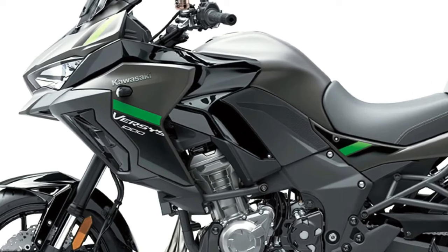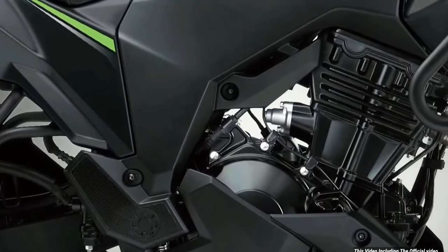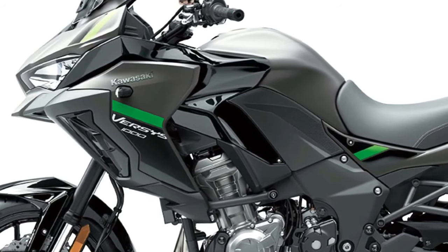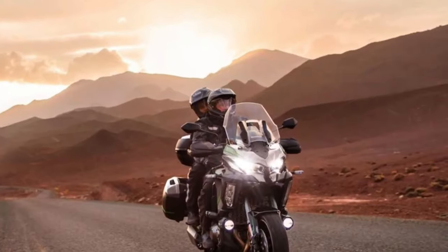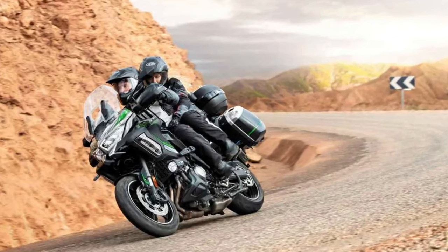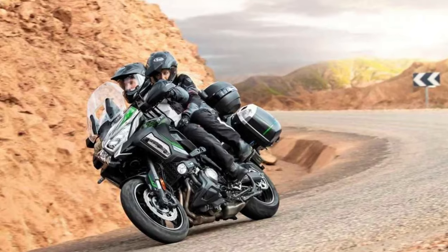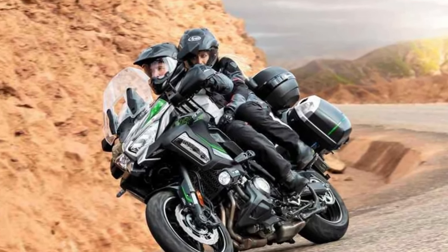The S model features an IMU-enhanced electronics package, a dual-direction quick shifter, LED cornering lights, and rider-selectable integrated riding modes. Practical features include a large height-adjustable windscreen, handguards, and grip heaters. Topping out the range is the Versys 1000 SE, which adds Showa electronically damped suspension on top of all the S model's advanced features.